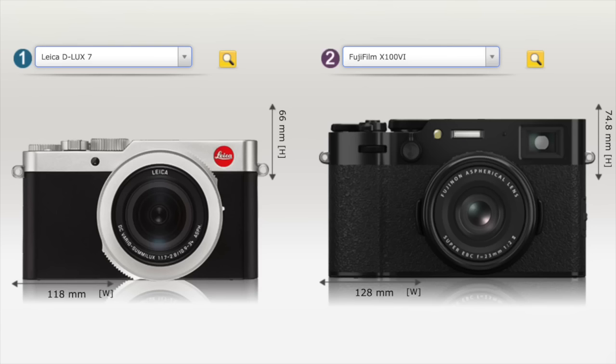Usually when Leica registers a new camera, it takes about one to three months maximum before the camera gets announced. So we can expect this camera to be available for pre-order in May, June, or July at the latest. This is going to be very exciting — you'll be able to choose between the Fuji X100VI or this camera.